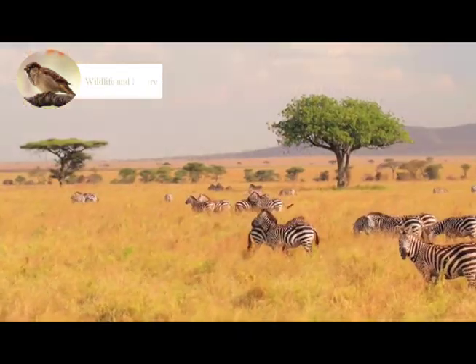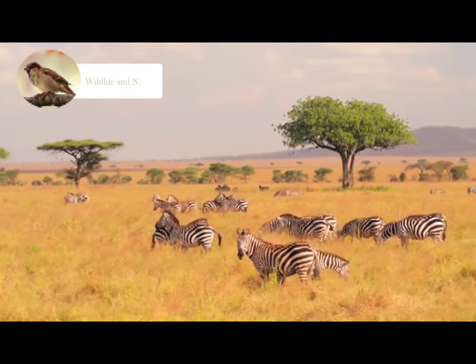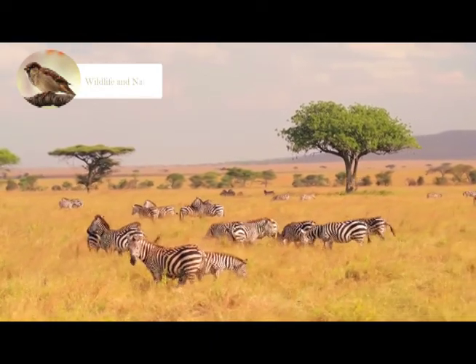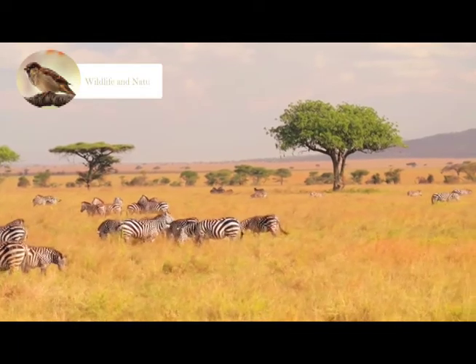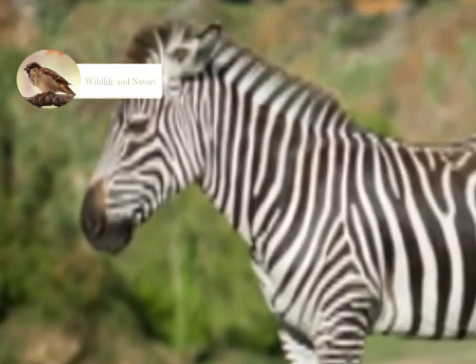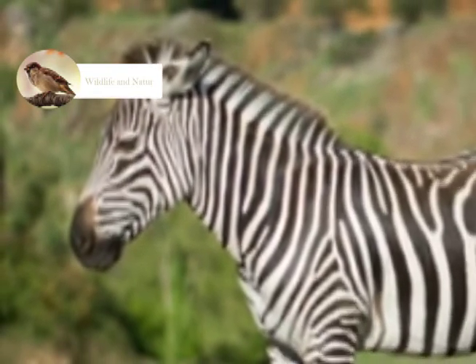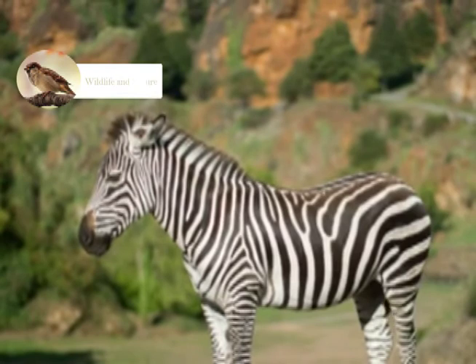The stripes on their body help them hide in the grass. When predators are chasing Zebras, they outrun them using a zig-zag motion. They also have large rounded ears that give them the ability to hear excellently. They have communication mechanisms such as snorting, braying, and high-pitched calls to communicate with their groups.